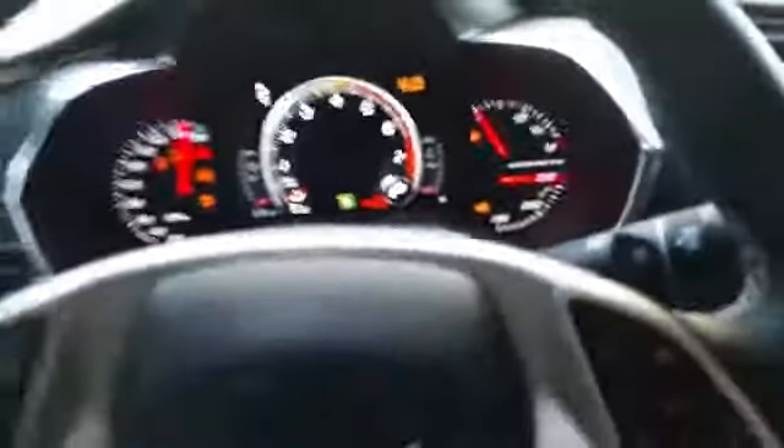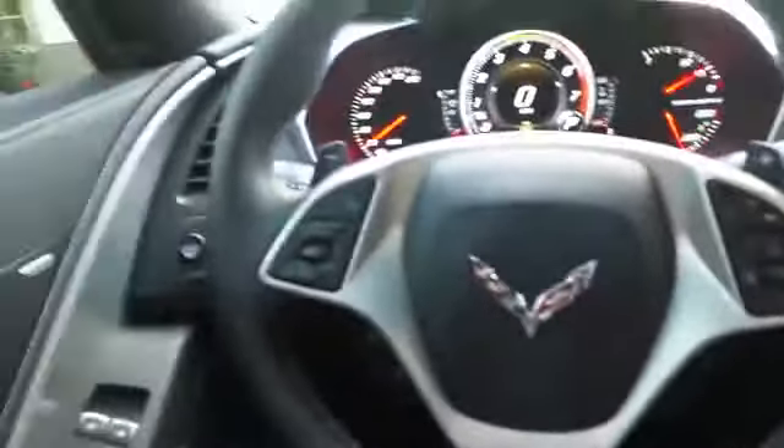I guess I'll go ahead and start it up — maybe you can hear it run. Pushing my seat up. There it is. It's super nice, I love it.